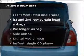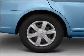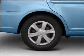Plus, enjoy these notable features that are included in this vehicle: air conditioning, power steering, and AM-FM stereo with a CD player. Our website offers more information on all of our vehicles.